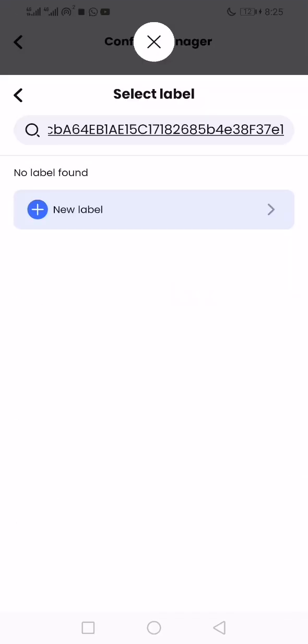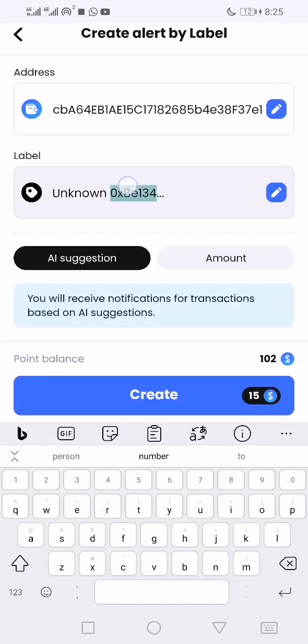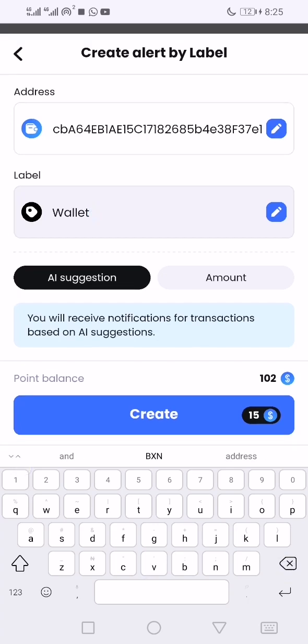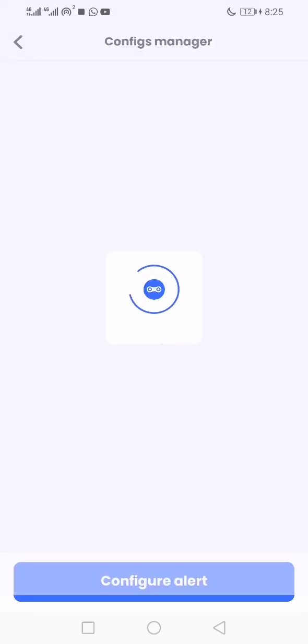I'm going to create a new label. I'm going to be charged 15 points for that, but I'm going to get back 10 points for creating my first alert. So the net is a minus of 5.